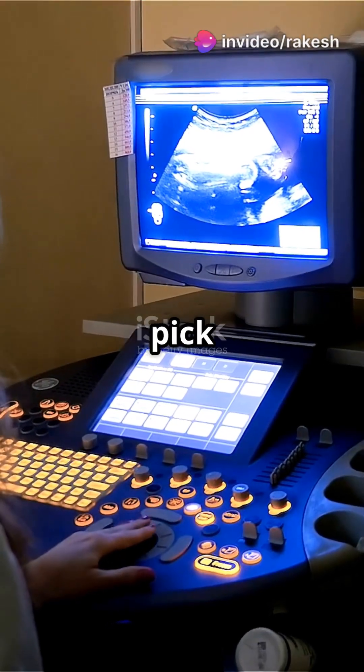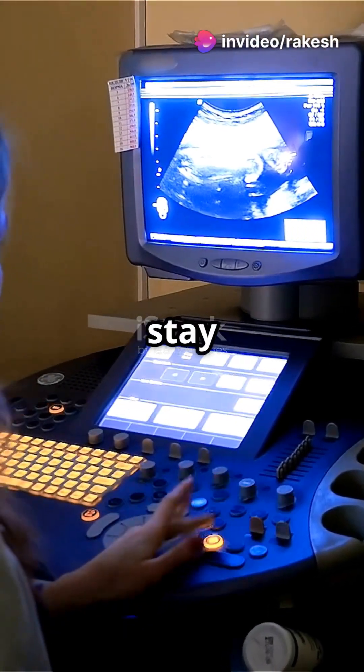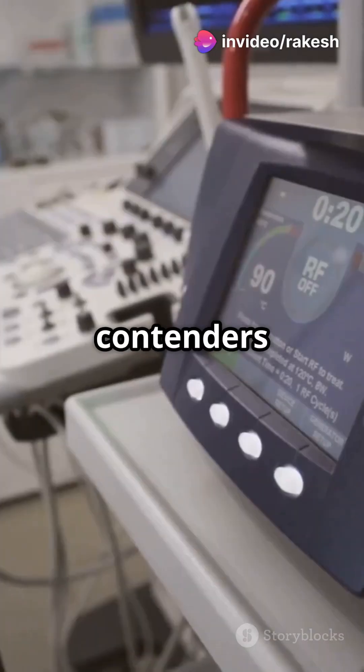If you don't know which ultrasound machine to pick but need the best for your practice, stay tuned. Here are the top contenders of 2025.